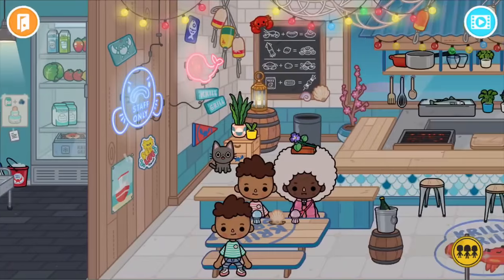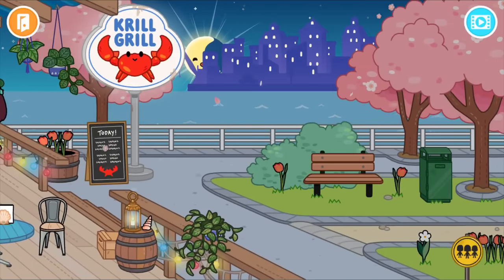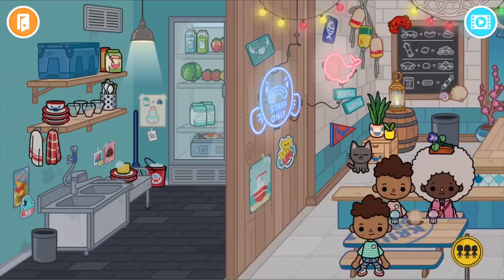Okay guys, so we're in the restaurant. From what I know, I think there's only one secret in this restaurant, and that is in this bin — there's a little raccoon guy with a fish! I'm just confused, like, where are all the secrets? I want more secrets in this restaurant!